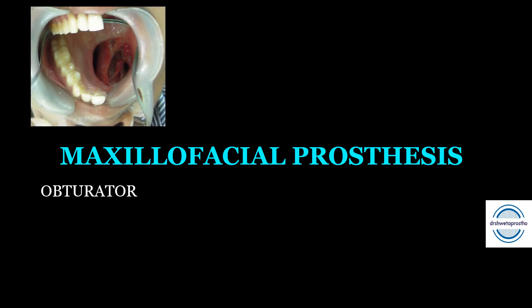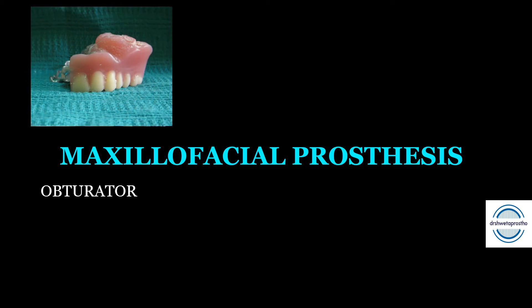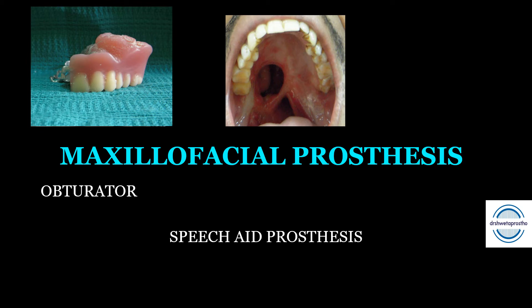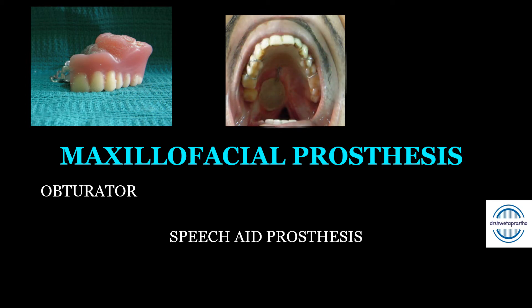For maxillofacial prostheses, the most commonly used are: first, the obturator — a maxillofacial prosthesis used to close a congenital or acquired tissue opening of the hard palate or soft tissue structures (a dedicated video is linked in the description). Second is the speech aid prosthesis — a removable prosthesis used to restore an acquired or congenital defect of the soft palate, with a portion extending into the pharynx, separating the oropharynx from the nasopharynx to help in phonation and speech.